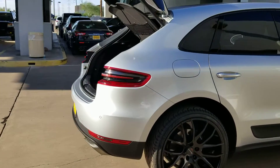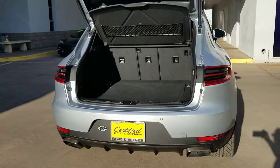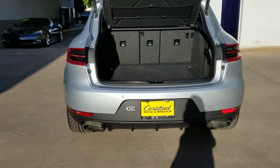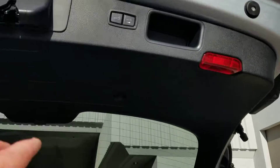Let me show you the cargo space in back. You've got a rear-view camera, parking sensors, and push-button closure there.